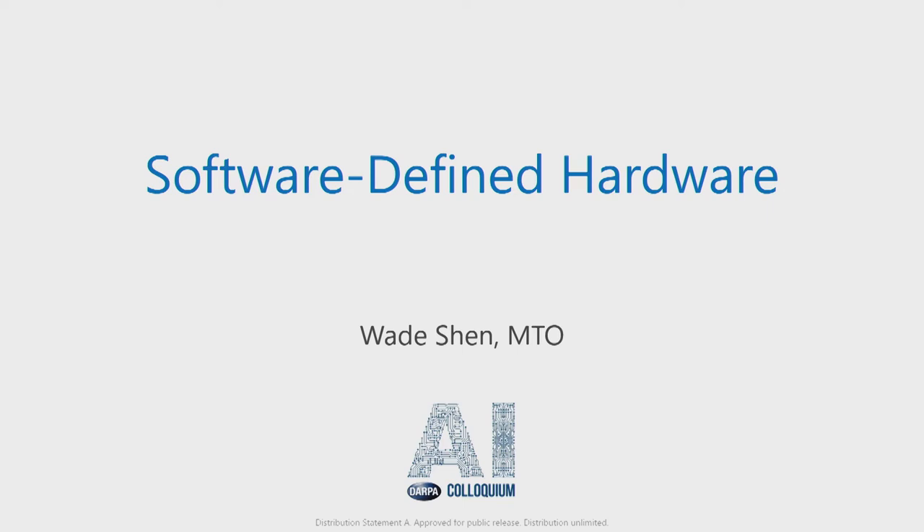Please welcome a program manager from DARPA's Information Innovation Office, Mr. Wade Shen. Hello, everyone. You heard from me yesterday. I'm going to tell you a little bit about a program that we're running in another office, the Microsystems Technology Office, in order to build hardware to make AI better. What I'm going to do first is set the context for this talk and the work that we're doing in this program — to give you a sense of why hardware matters when we're really talking about algorithms and software.